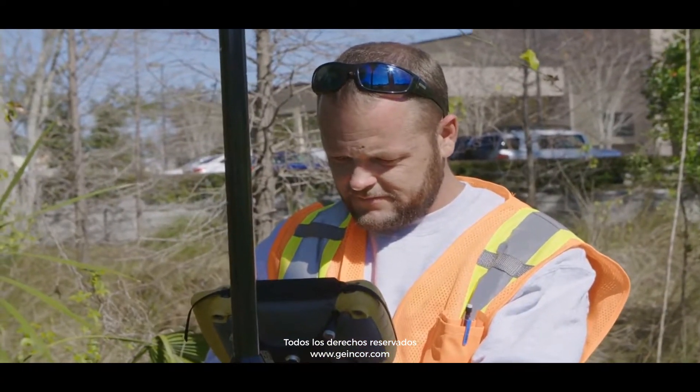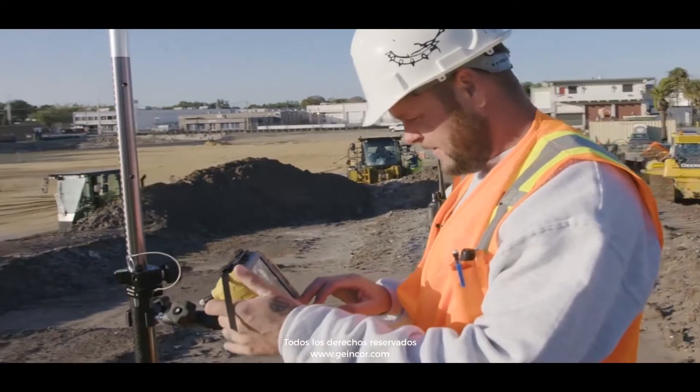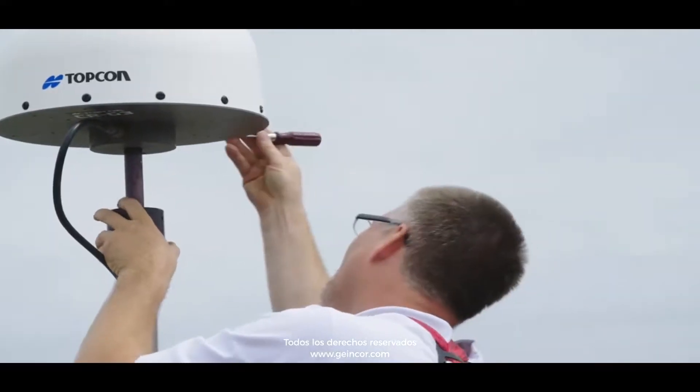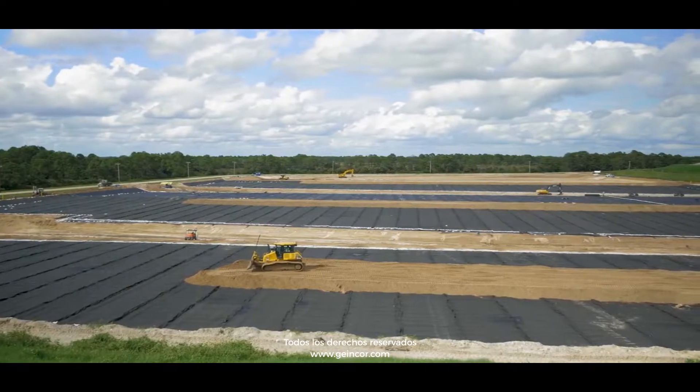We've basically been able to switch one of our receivers to a rover in the field instead of having a base dedicated with the surveyor. So he jumps around from maybe three or four job sites a day.